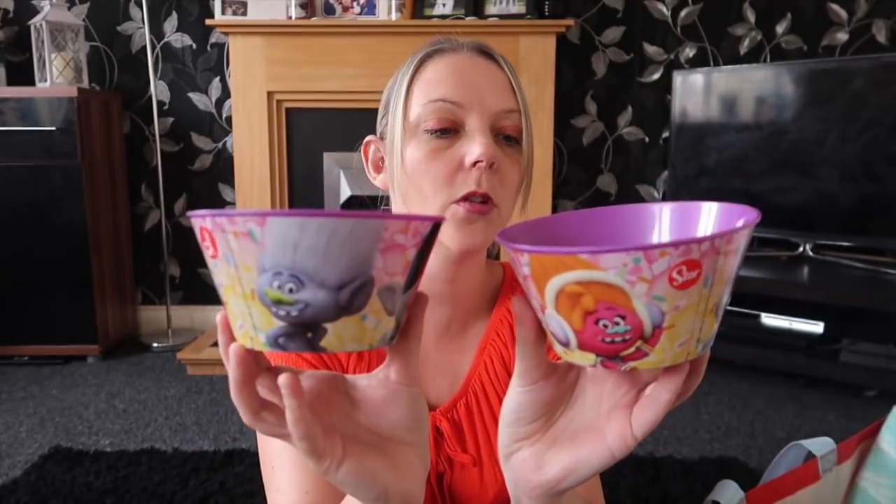I smashed a bowl the other day so we needed a couple more, so I picked up these Trolls bowls. They're plastic, should have been a pound and were 50p each — really good for cereal and snacks. They also had batteries half price, so I picked up some triple-A batteries for Ellie's My Hummy. These were a pound reduced to 50p.